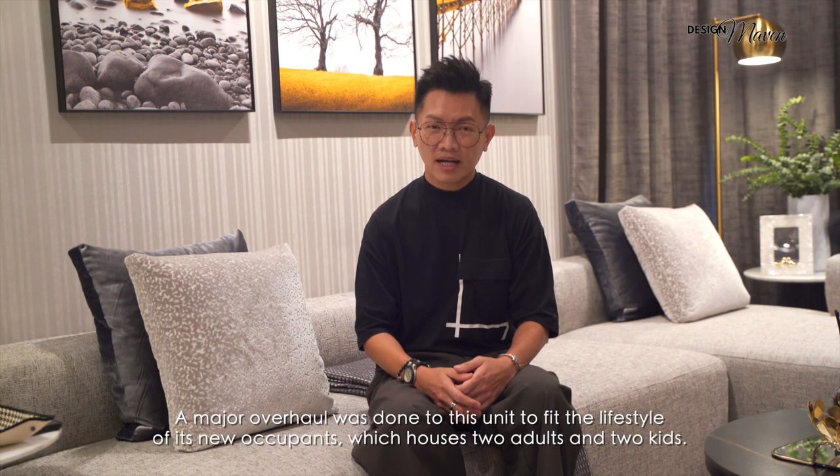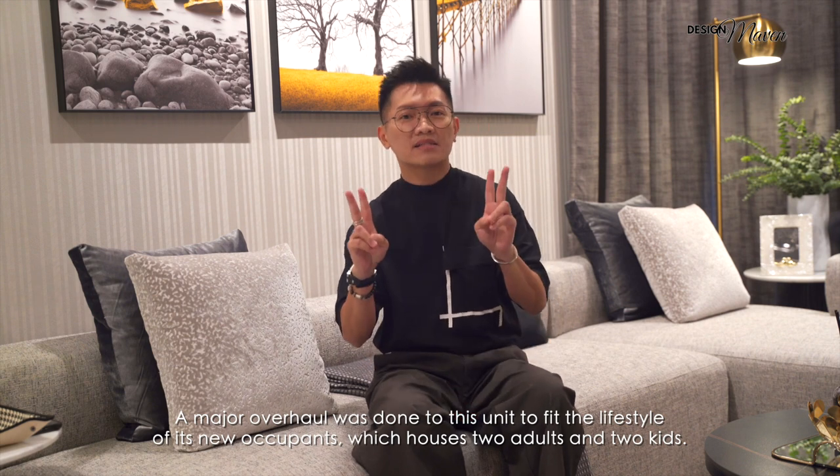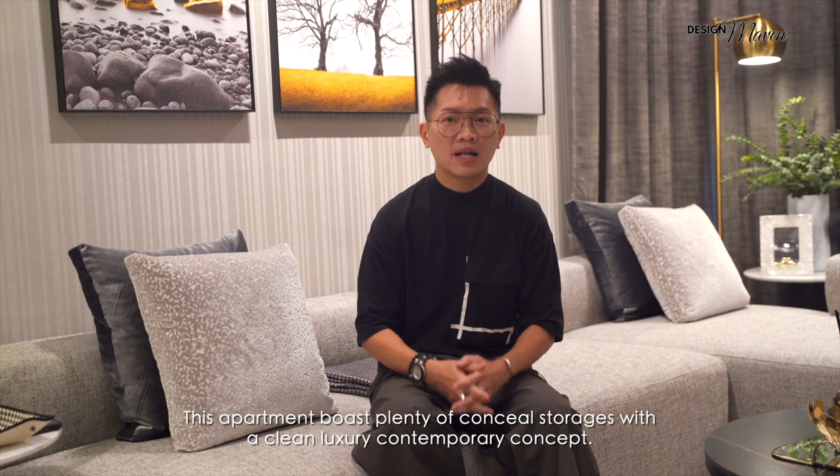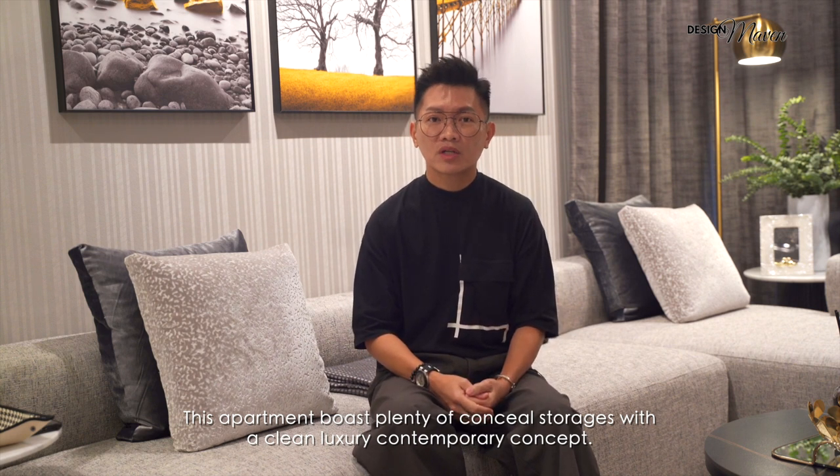A major overhaul was done to this unit to fit the lifestyle of its new occupants, which houses two adults and two kids. This apartment boasts plenty of concealed storage with a clean luxury contemporary concept.